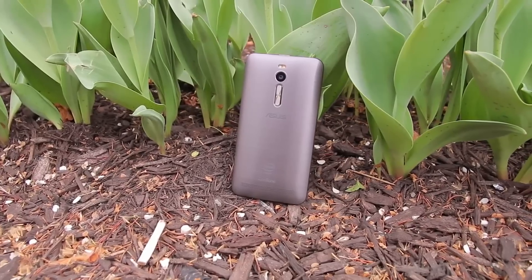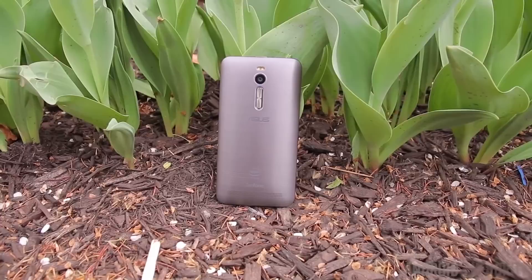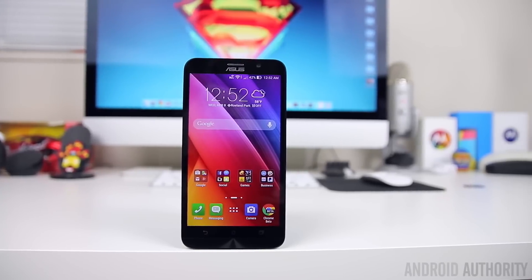Intel very much want to get into the smartphone market, because there are millions of units sold every single year. However, they have not yet had much success. One phone that did cause a bit of a splash was the Asus Zenfone 2, well received for its four gigabytes of memory and aggressive pricing. At its heart is the Intel Atom Z3580, so today I'm going to compare the Exynos 7420, the Snapdragon 810, and the Atom Z3580.